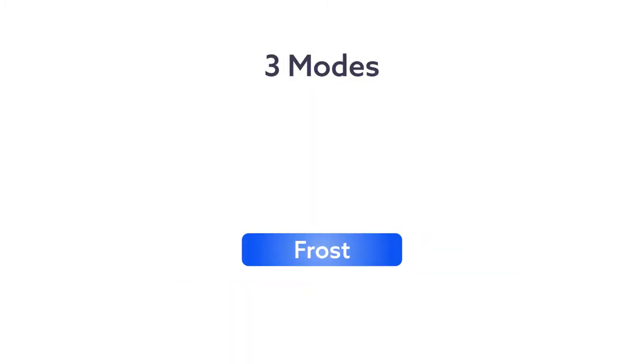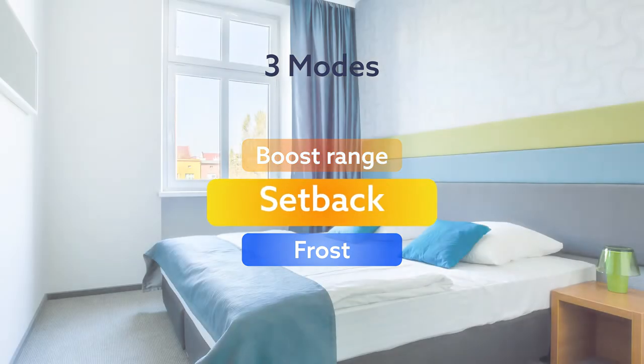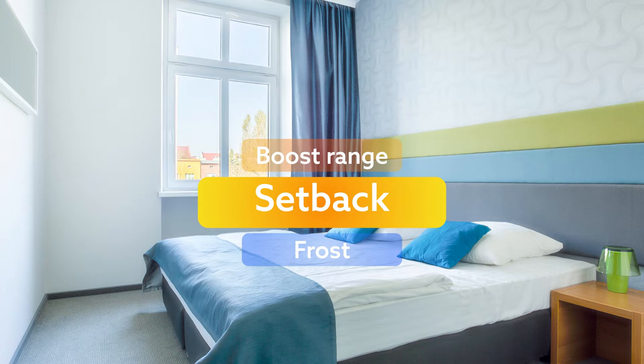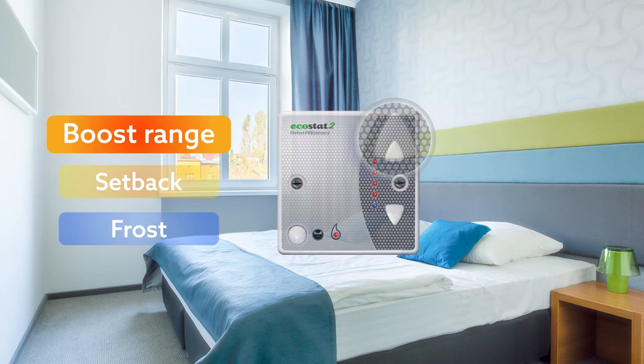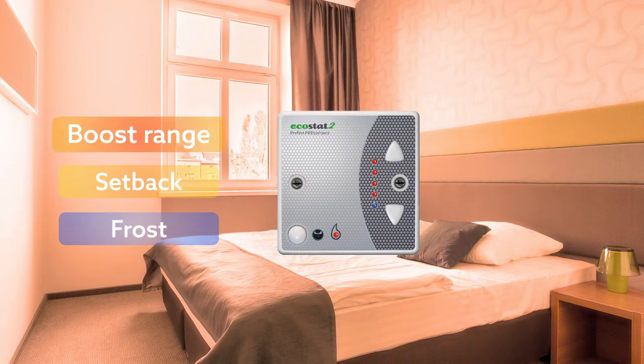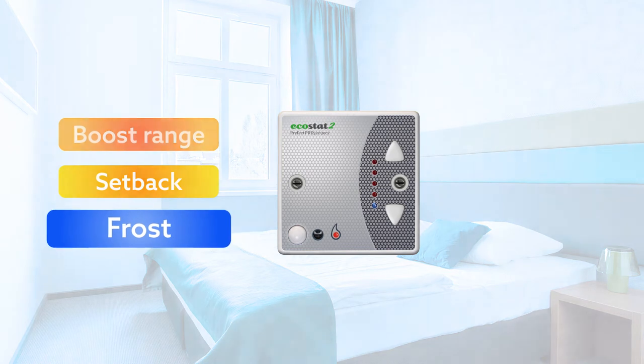There are three modes: Frost, Setback, and Boost Range. Setback mode is active most of the time — this keeps your room at a constant, comfortable temperature. If you need it a bit warmer, click the up button to enter boost range. Frost mode becomes active when a room is empty for longer periods of time.